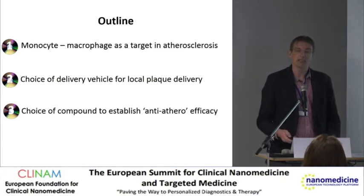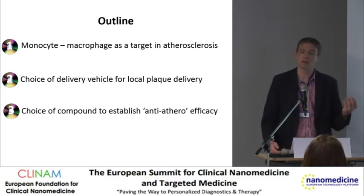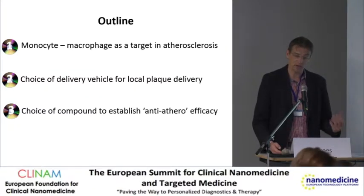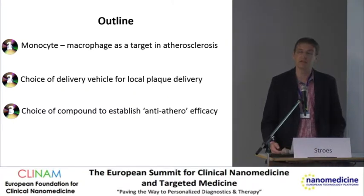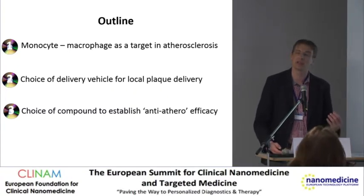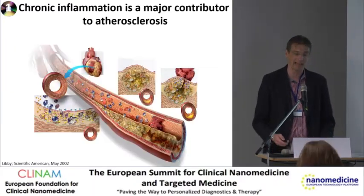What I will do is briefly talk about my favorite cell type — the monocyte macrophage. It's a potential target for unstable lesions. I will tell you about some of the choice of delivery vehicles for local plaque delivery, how we're going to achieve that in humans, and finally I'm going to tell you about how to make a choice of the compound which we should deliver into the plaque.